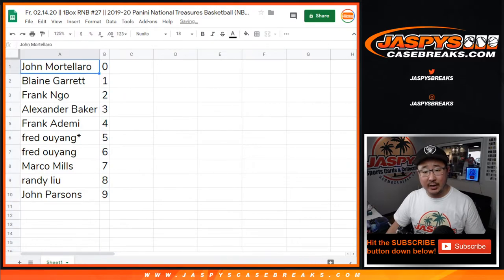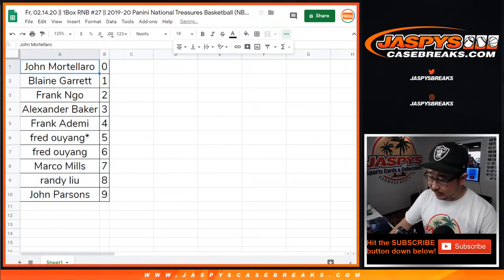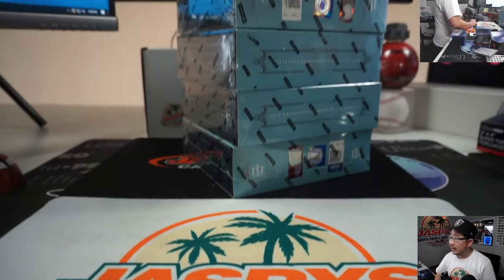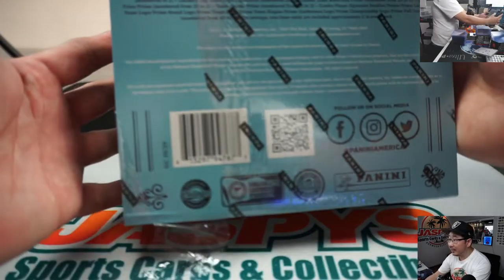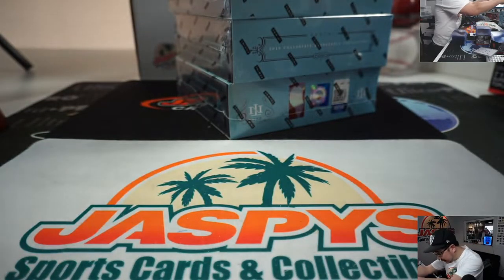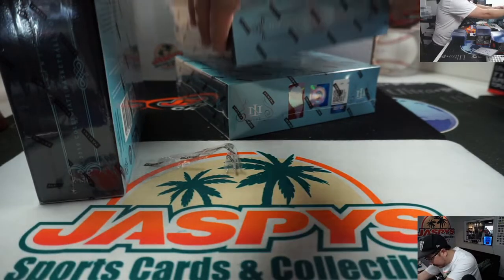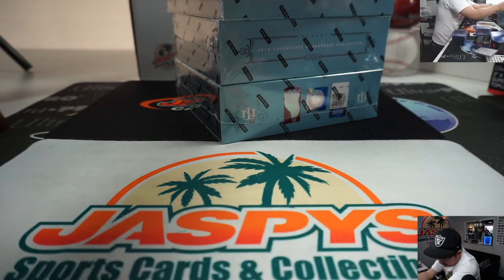All right, now let's sort by column B. These collegiate boxes have come to us loose like this. This one came to us with the packaging torn a little bit like that — I don't think that's a big deal, but just FYI on that one. All the other ones don't seem to have any issues.